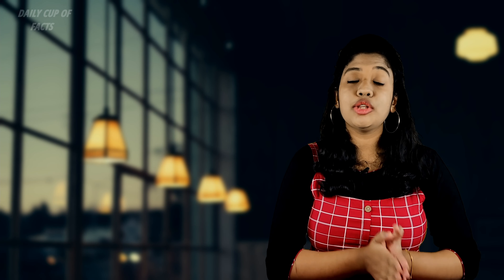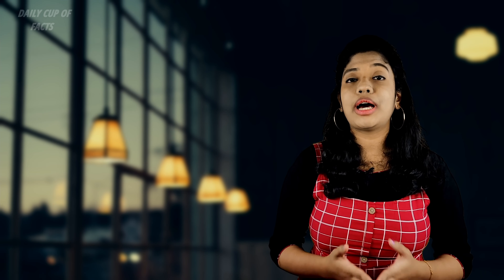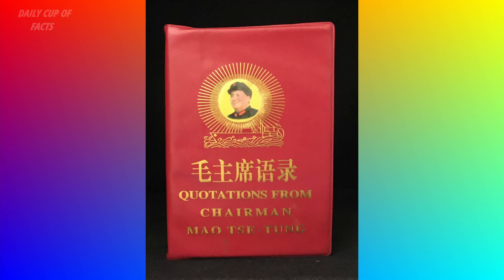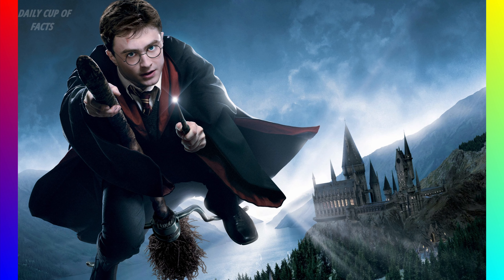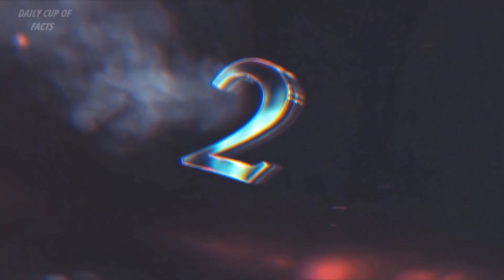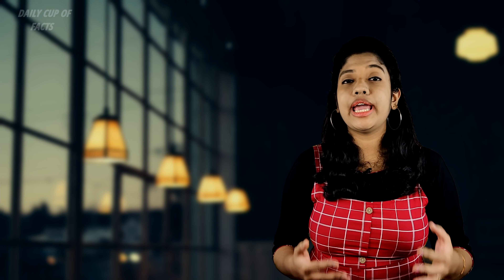Among the best-selling books of all time are: Chinese Communist Party's first chairman Mao Zedong's 'The Quotations of Chairman Mao Zedong', the Harry Potter series, and the Guinness Book of World Records.